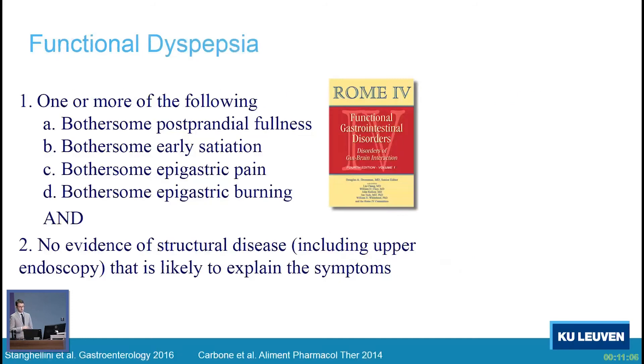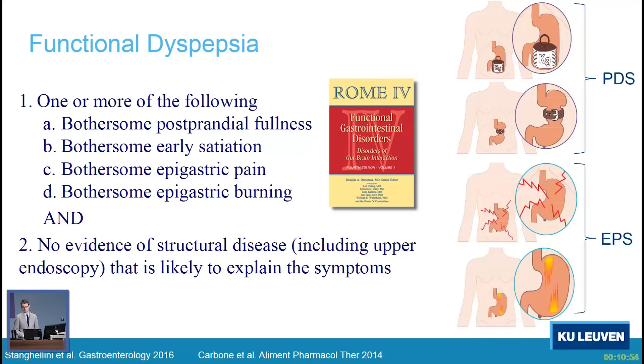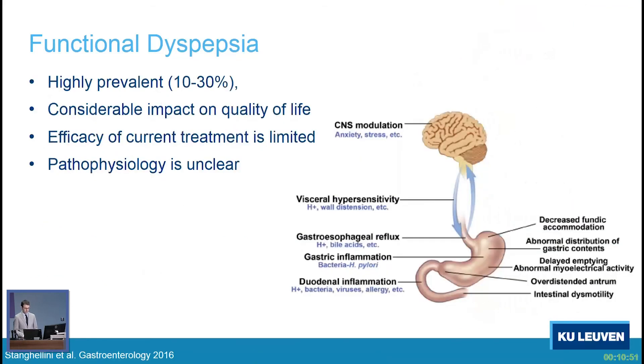The cardinal symptoms of functional dyspepsia in Rome 4 and Rome 3 are postprandial fullness and early satiation — the postprandial distress syndrome — and epigastric pain and epigastric burning, which is the epigastric pain syndrome. Functional dyspepsia is highly prevalent, occurring in up to one-third of the population, has a considerable impact on quality of life, and the current treatment options are actually insufficient — we only have a few and they are not very efficacious.